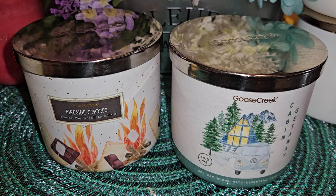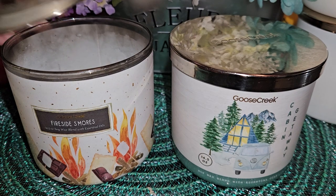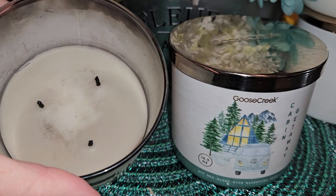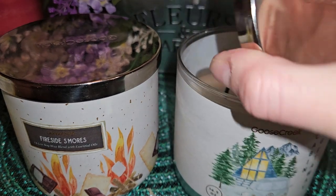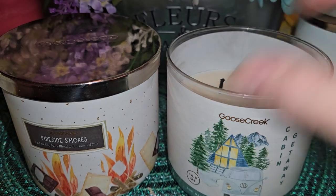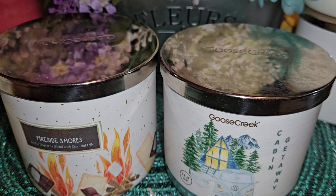We have Fireside S'mores and Cabin Getaway. These are 14.5 ounce three-wick soy blends, as most of you know. This one got a little sooty — I actually burned these, not just wax melting, which I do a lot. The wax got a little dirty; we were probably putting the lid on while it was still smoking. This one's a little bit cleaner but not as used as the Fireside S'mores.